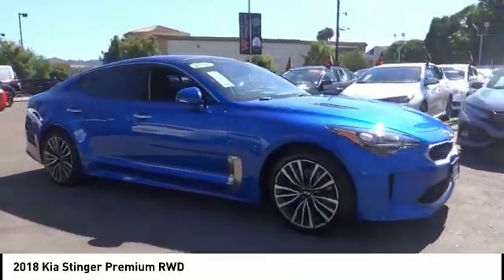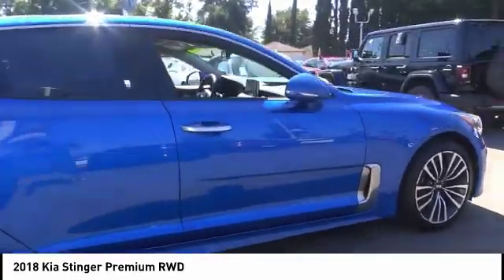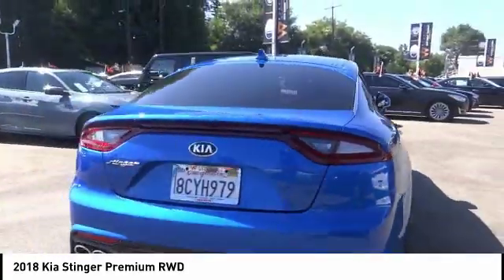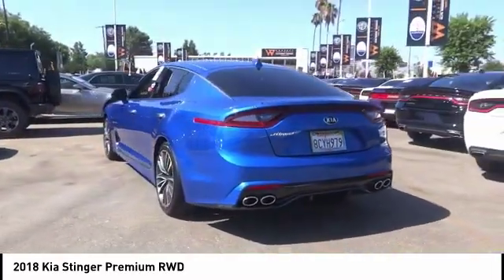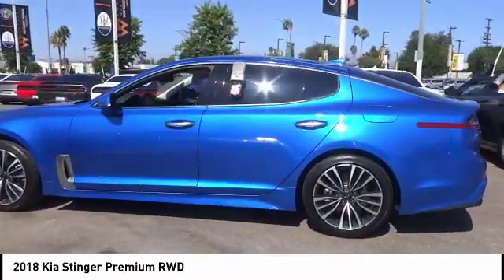Stop by and take a look at the 2018 Stinger. The Kia Stinger has a design that is sure to leave an impression. It offers the perfect combination of a sporty look coupled with a wide variety of luxurious features. This vehicle has less than 15,000 miles.